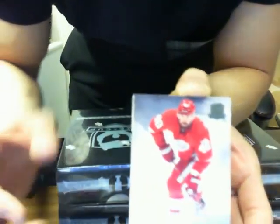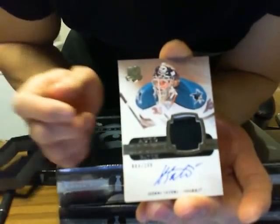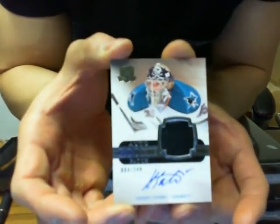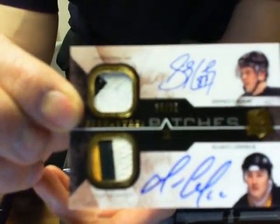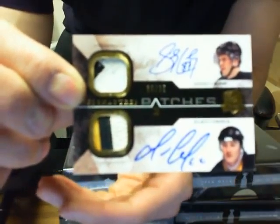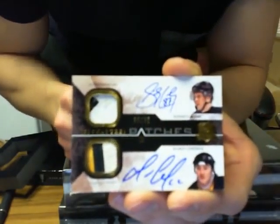The case hit is right behind here. So Henrik Zetterberg base for the Red Wings, auto rookie patch of Harry Sateri for the Sharks. And — boom — dual signature patches for the Pittsburgh Penguins of Sidney Crosby and Mario Lemieux, 35 of 35. Congratulations Pittsburgh — very nice card, 35 of 35.